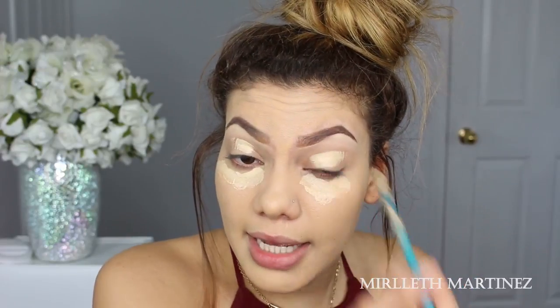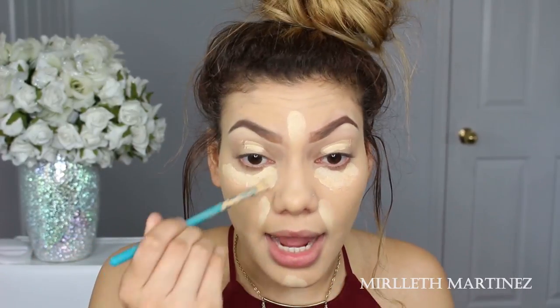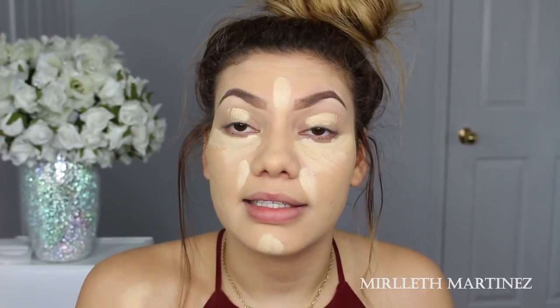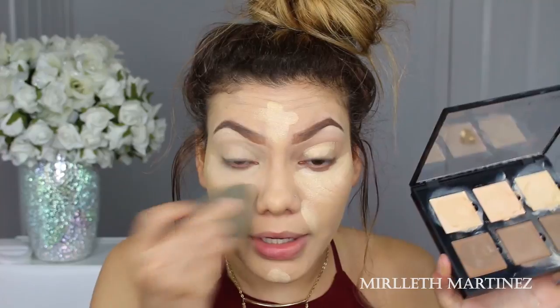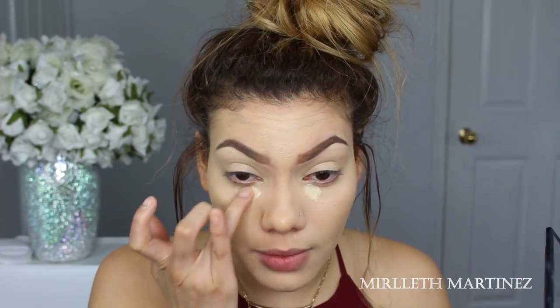I also like to apply concealer on the eyelids to cover veins or discoloration, and this also serves as an eyeshadow base so that when I apply my eyeshadows they don't crease or budge. It works really well. Without the beauty oils I wouldn't be able to use this contour kit because I find it so drying and muddy. Adding a little oil nourishes the product, smooths it out, and sheers it out.